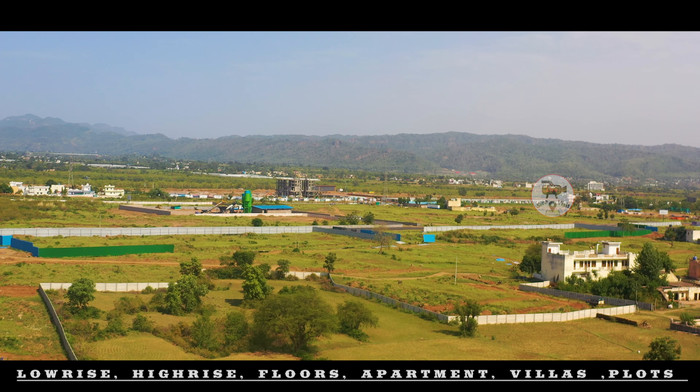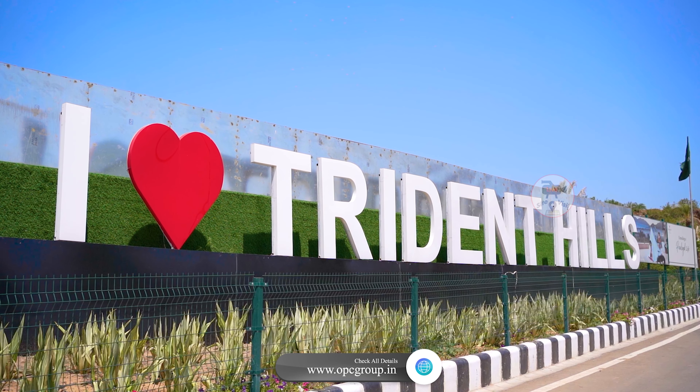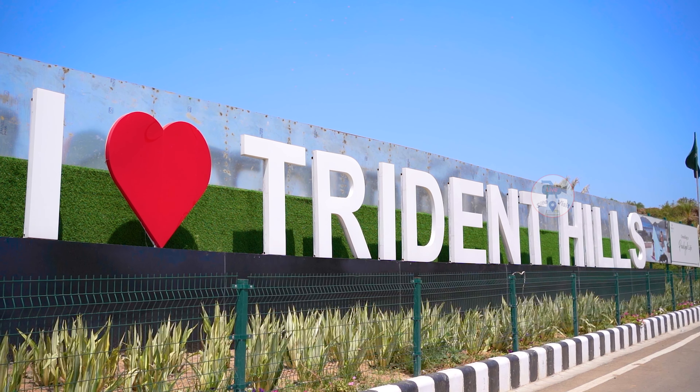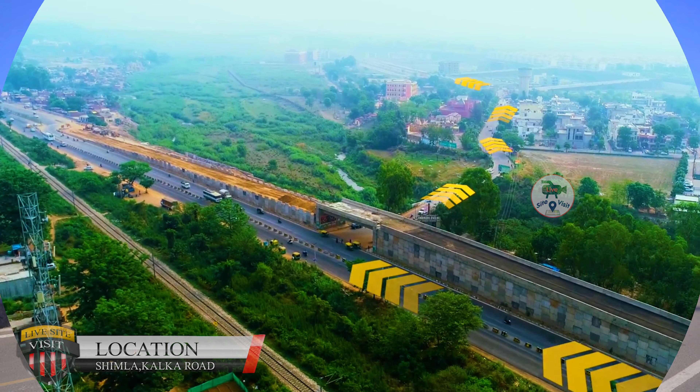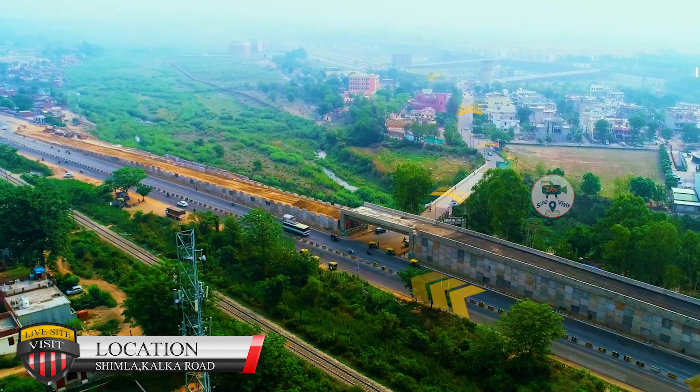You can see that the entrance is so luxurious. The location of Trident Hills — you have the project directly on a one-minute drive. This project will be under the Amrabati Sector 4.